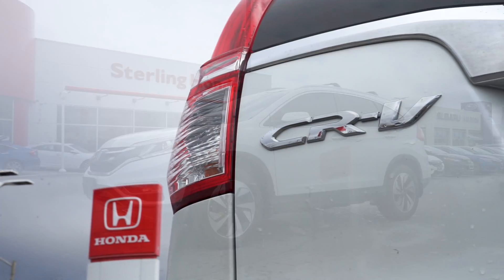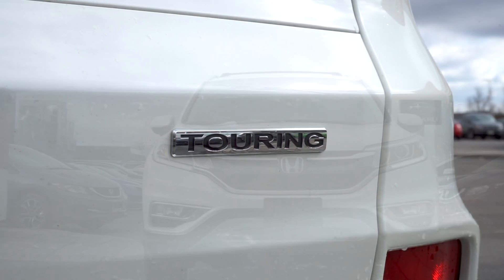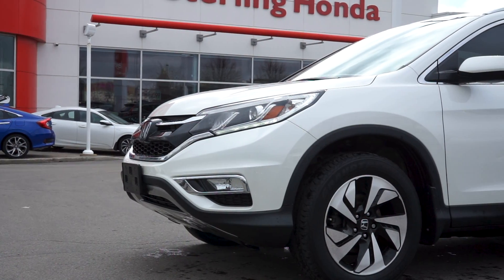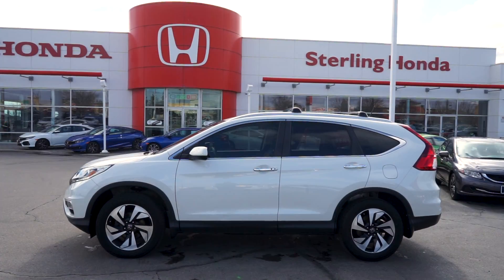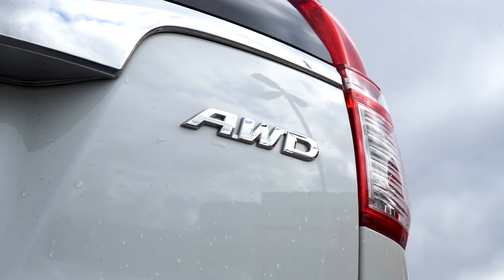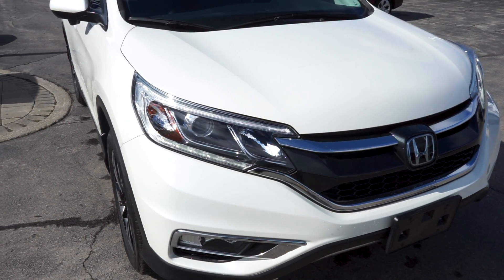Alisa here from Sterling Honda with today's video walkthrough of our 2016 Honda CR-V Touring. Starting on the front end, this vehicle features modern automatic LED headlights and fog lights. The crisp white paint is seamless from front to back. This all-wheel drive SUV has had only one previous owner and is completely accident-free.